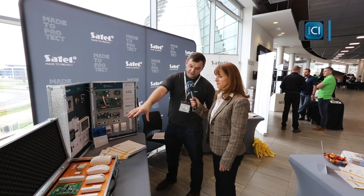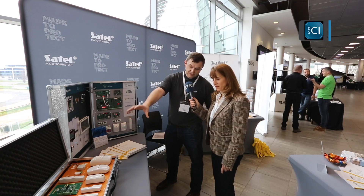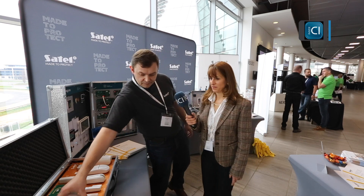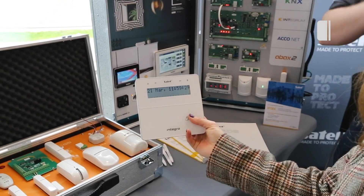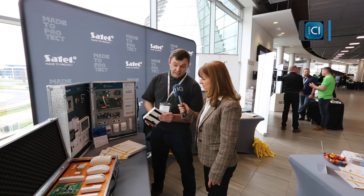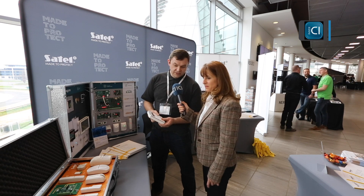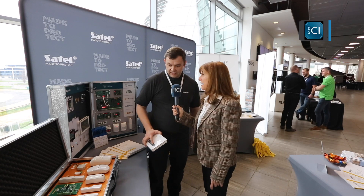And this is brand new — the latest thing that we've developed: a full wireless system with an eight-year battery life and a two-kilometer range. So you can pick up a keypad and, for example, we tested this at the far end of the building, operating the alarm and arming the panel. This gives installers and end users the peace of mind that if you can't get a cable to the right spot, we have a solution. And it's called ABAX2?